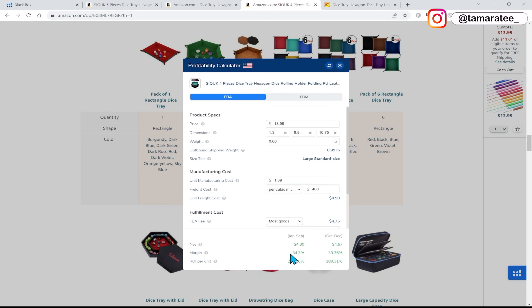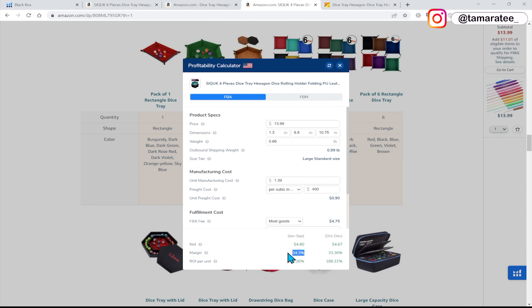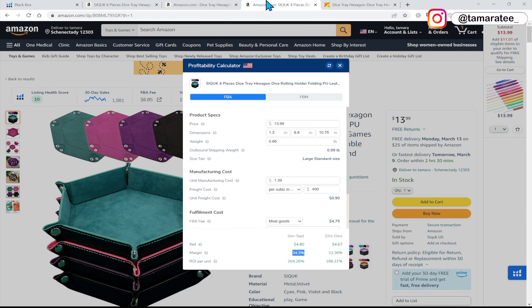That brings my profit margin up to 34%. I did not even have to change my price point — I can sell it for the exact same price, find a cheaper supplier on Alibaba.com, and my profit margin jumped to over 30%. This is really good news. I am able to afford this product. It looks like it's super cheap to source — it's small, it's light, we have good profit margins. After improving the product, we can probably mark it up $1 or $2 higher, which brings our profit margin up even more.